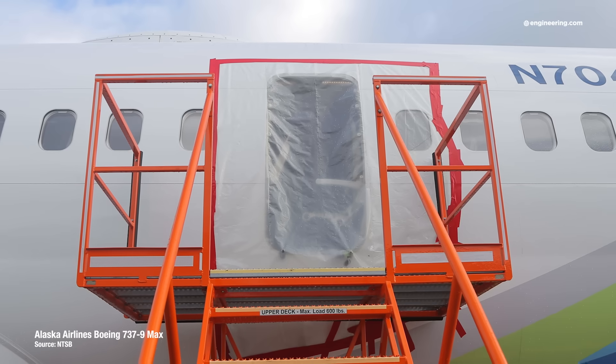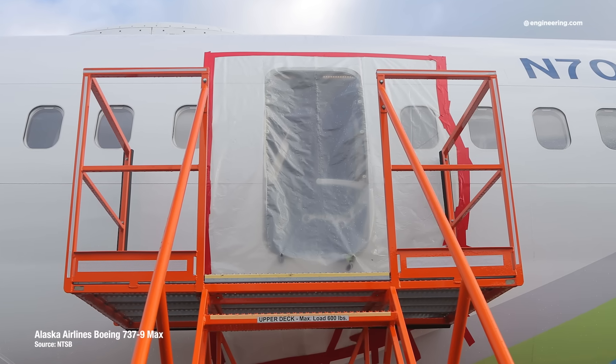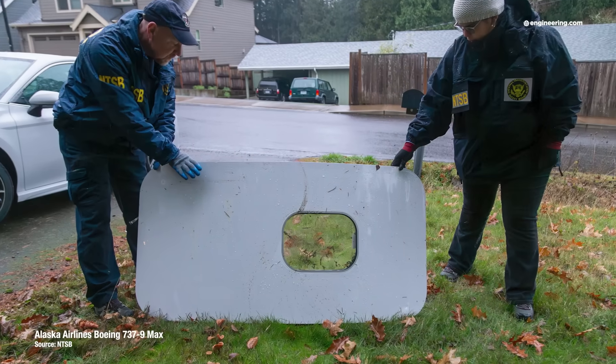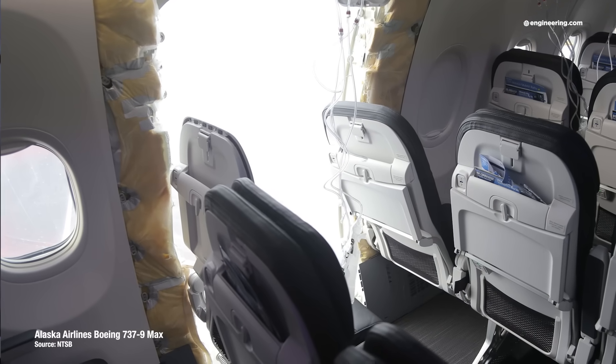By now, everyone has seen the dramatic images: an Alaska Airlines 737 with a gaping hole in the middle of the fuselage and the missing door plug lying in a suburban Portland backyard. Any cabin depressurization in an airliner is dramatic, and this one fortunately ended well with no injuries.